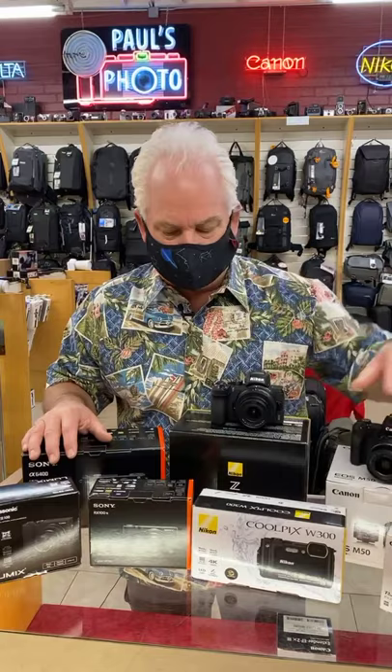This is the Nikon Coolpix W300 — waterproof, drop-proof, freeze-proof camera. So you can take this swimming. Here in South Bay, everybody wants to take a camera to the beach. Perfect camera to go to the beach, perfect camera to go fishing, perfect camera to go skiing.